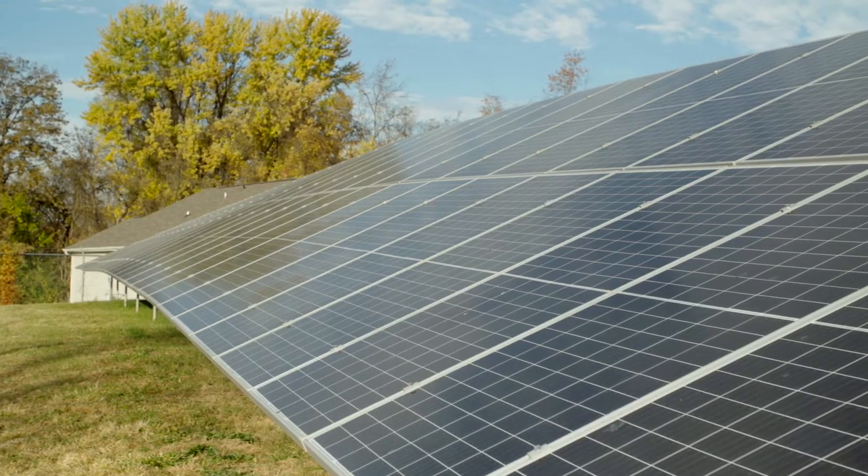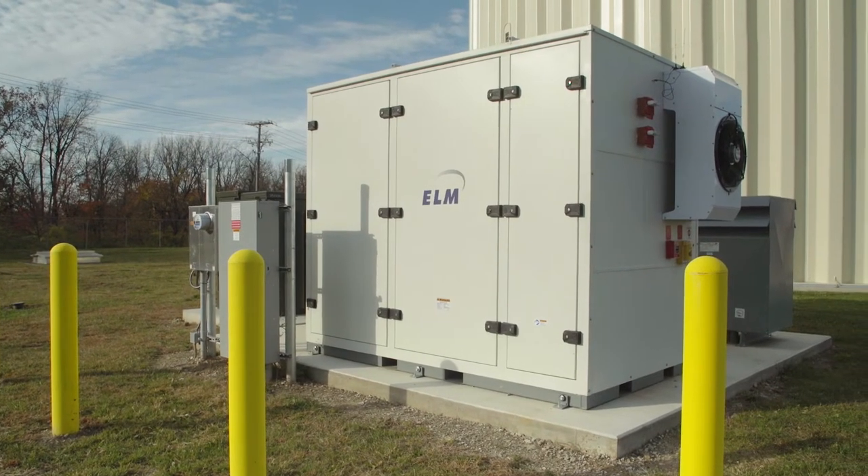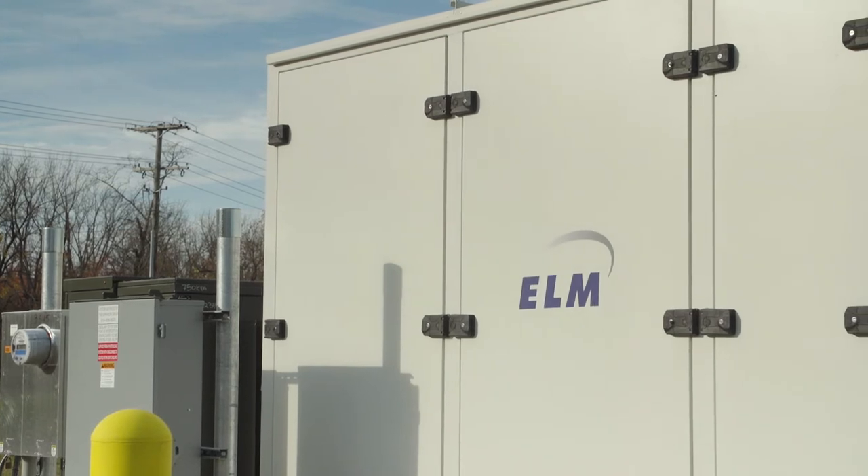A microgrid is a system that consists of a solar array, also a battery energy storage system, and that microgrid can be used to provide backup power for our booster station.